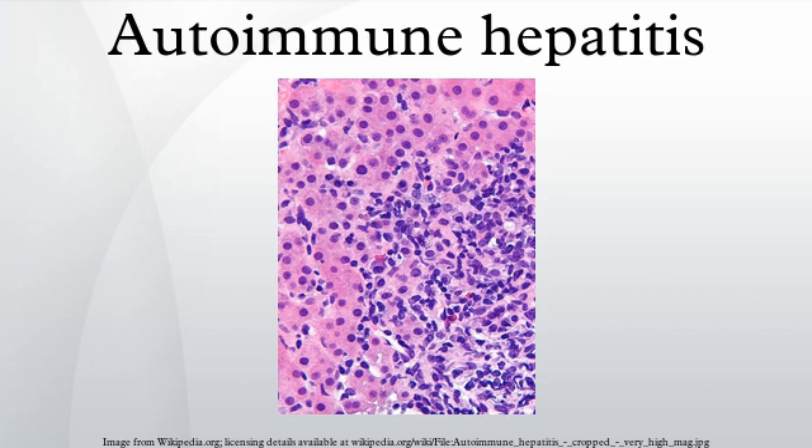Overlapping presentation with primary biliary cirrhosis and primary sclerosing cholangitis has been observed.